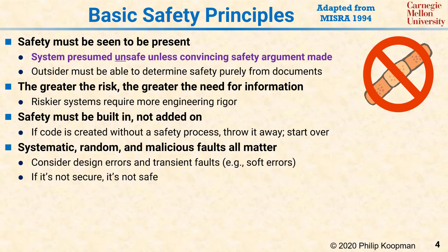Systematic, random, and malicious faults all matter. What this means is that you need to consider hardware faults, software bugs, random runtime system upsets, and security attacks when you ensure system safety.